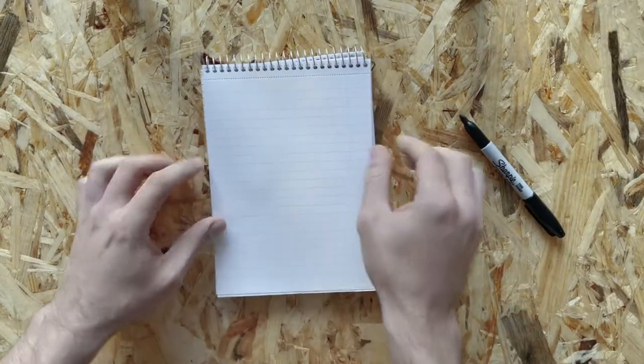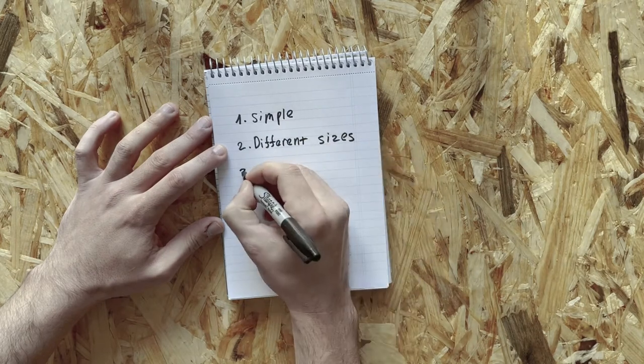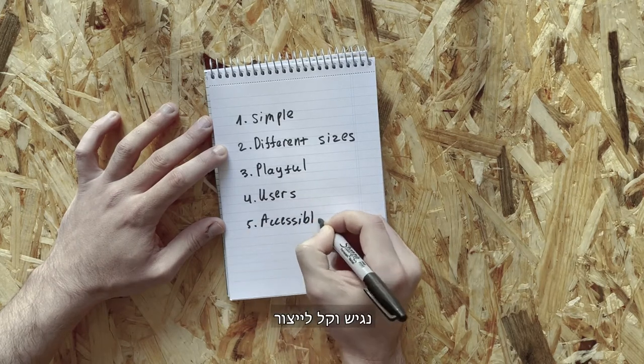So we thought it over and realized the product should be simple to use, fit different sizes of iPads, playful and joyful, suitable for other children with similar needs, and accessible and easy to manufacture.